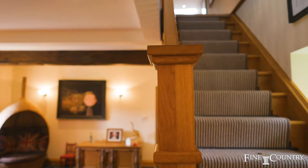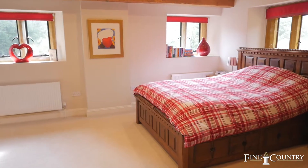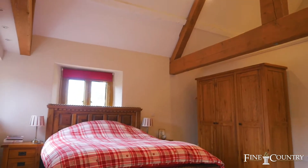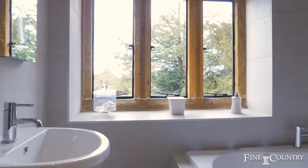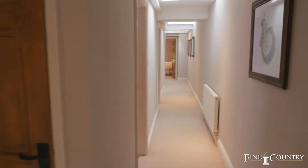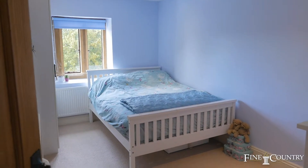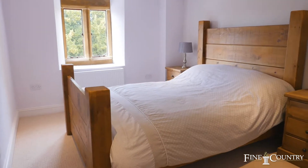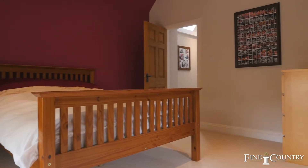On the first floor there's access to the five double bedrooms. The master suite has a vaulted ceiling with exposed ceiling timbers, beautiful views of the gardens via the stone mullion windows, and a high quality fitted ensuite wet room. Neighbouring this is the family bathroom, fitted with high quality ceramics and of super quality. There are three more double bedrooms and a further guest room with vaulted ceiling and its own fitted ensuite wet room.